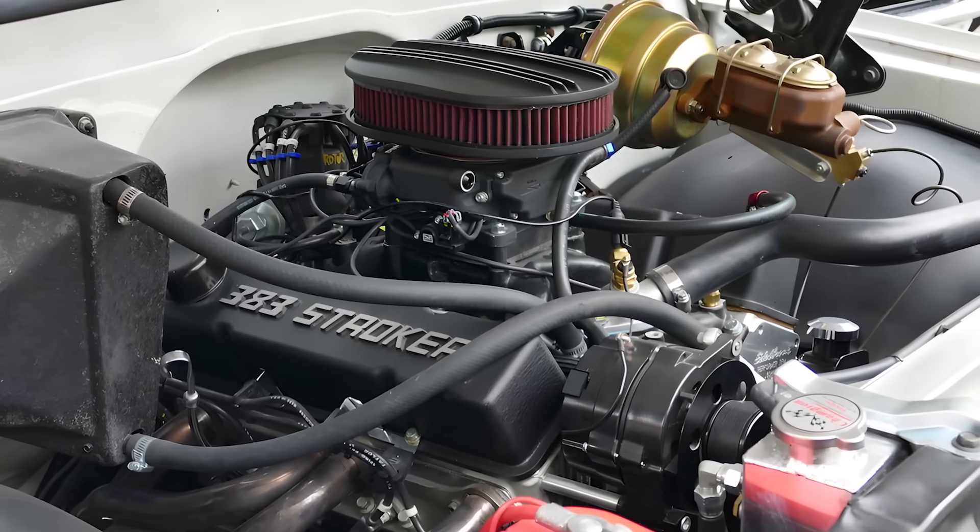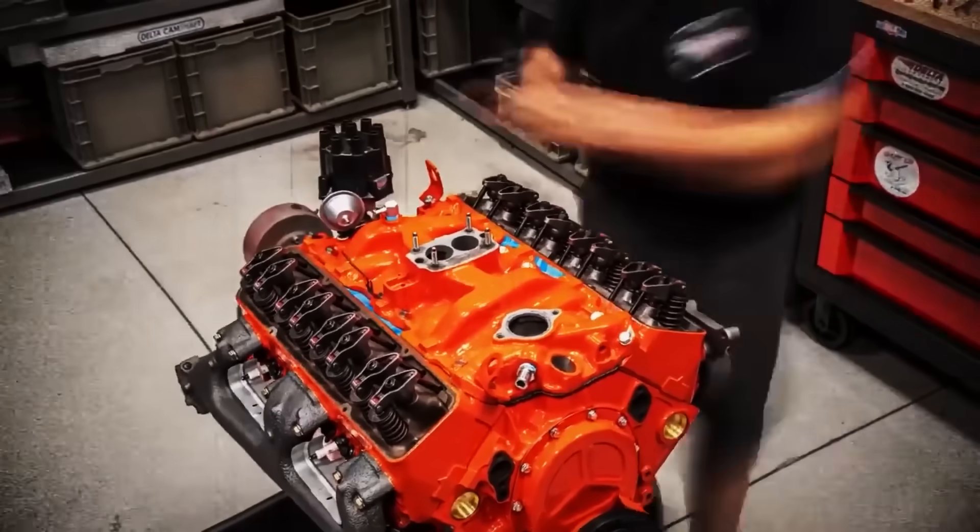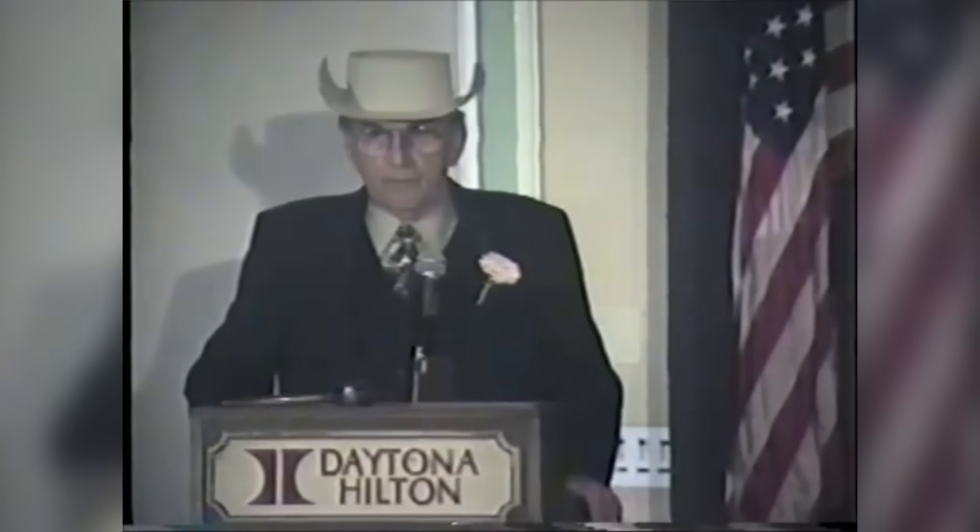The 383 was completely legal. NASCAR desperately wanted to ban it anyway. And when they couldn't, they learned a lesson about writing rulebooks that Smoky taught them the hard way.